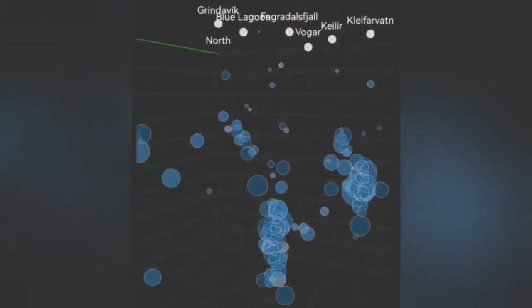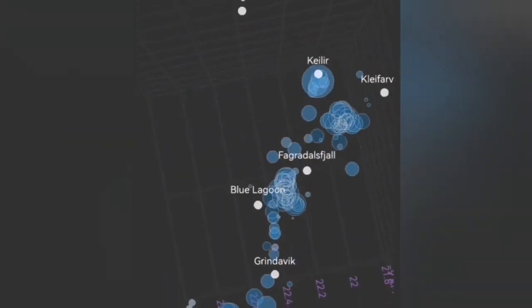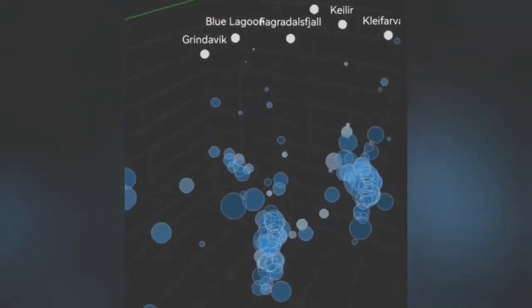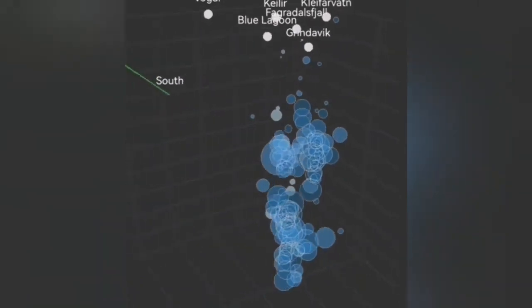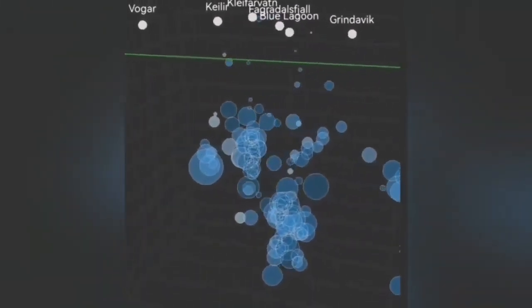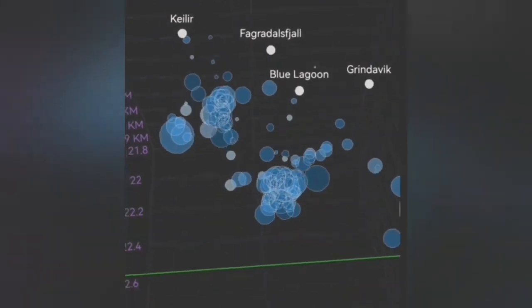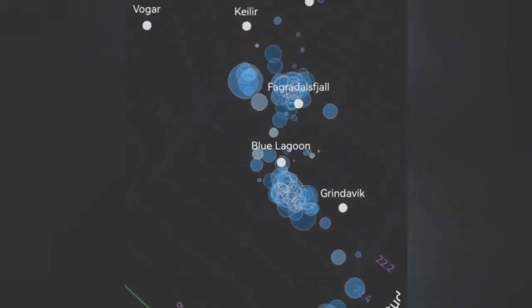You can see at the center the vertical beam of circles rising upward. From above, you can see it is moving toward Grindelbeck. This is today's data again. The same beam of circles is what we can call a dike moving upward, and then through a transgressive sill, moving toward Grindelbeck.